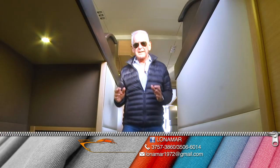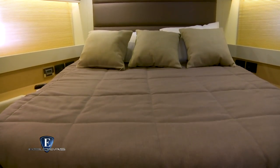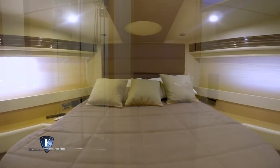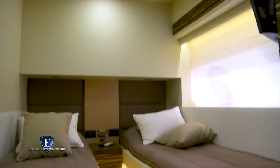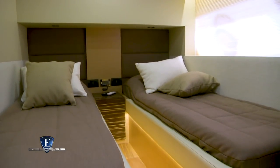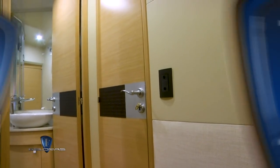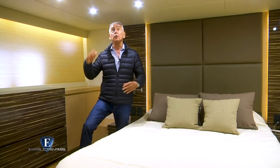Bajando 6 escalones está la planta donde se encuentran los 3 camarotes con sus 3 baños en suite. Vemos primero el camarote ubicado en el sector de proa con su respectivo baño, que mantiene el mismo estilo decorativo que el resto del interior del barco. Este es el camarote de invitados, con dos camas, TV, luces de lectura y también baño en suite. Y para el final, el camarote principal o del armador, ubicado a media eslora y con una altura de 1 metro 90.